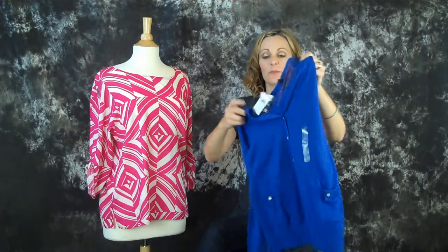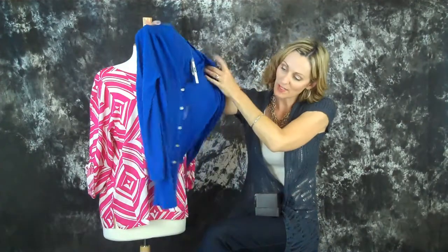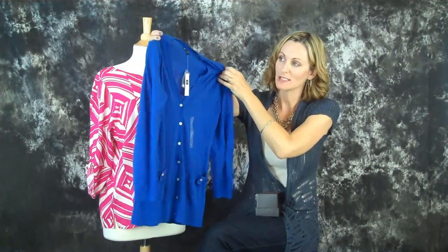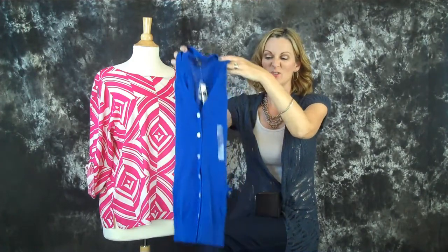I also got this from The Gap — bright blue. It's got some fun button details, little pockets. It is very sheer, so it's perfect for spring and summer. You know when you go shopping, you go into a freezing cold mall and you wish you had brought a cover-up. Well, this is the perfect thing because it's really light. You can just stick it into your purse and carry it with you, so when you are in air conditioning, just slip it on. It's a great blue color that's nice and vibrant.